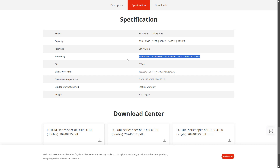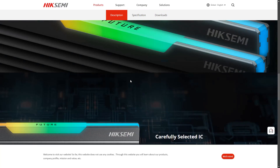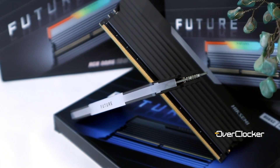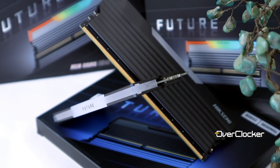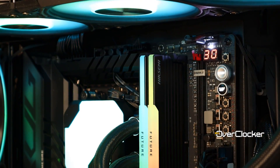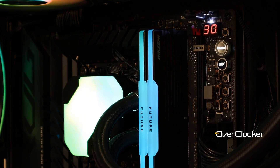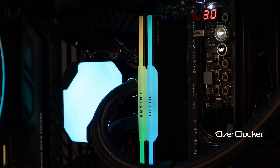Right now I can say for certain that all their high speed kits, at least from 6400 onwards, are Hynix A-die ICs. Believe it or not, this absence of information is literally the only criticism I can level at the memory, because it literally does everything else exceedingly well, especially where performance is concerned. As you can imagine, this is a dual rank kit, which isn't the best for high speed but can in some instances offer up to 15% more performance than a single rank kit with all things being equal.